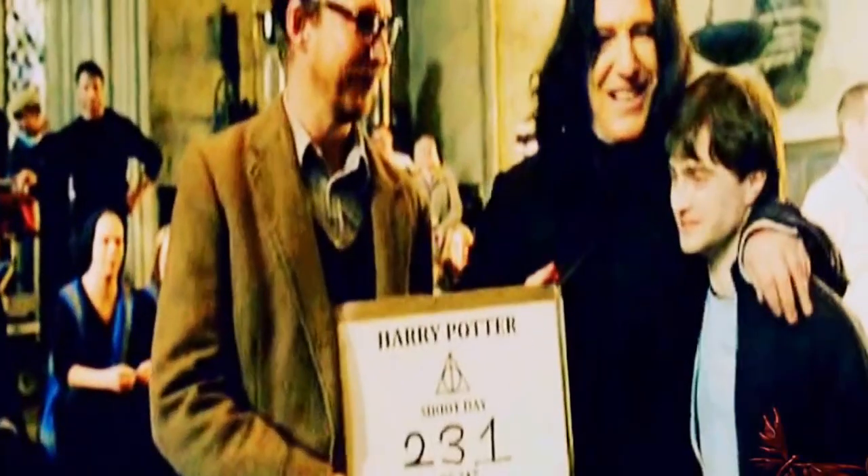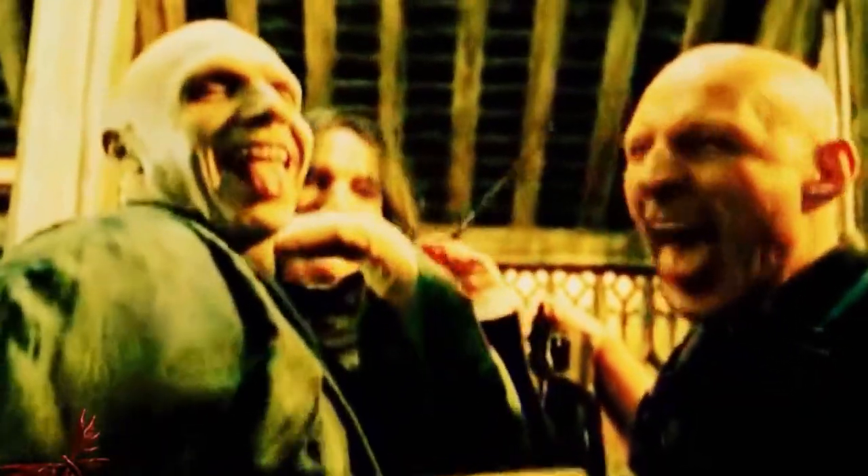However, in this picture you can see Daniel Radcliffe and Rupert Grint having a laugh on set with the late Alan Rickman, who played Snape. We don't know about you, but this was a real heartwarming moment for us, and a tad funny too, considering how odd it looked.